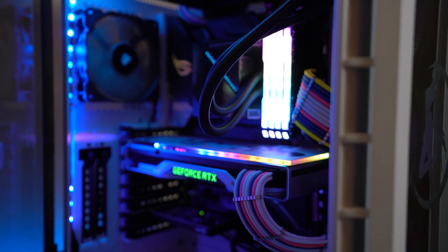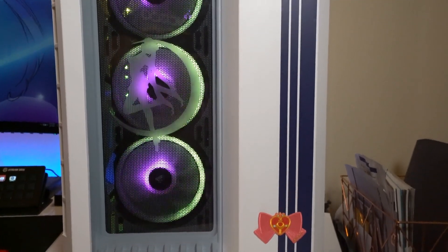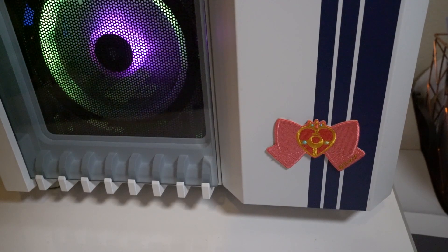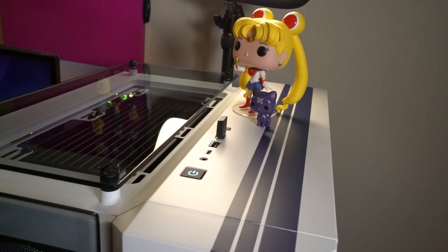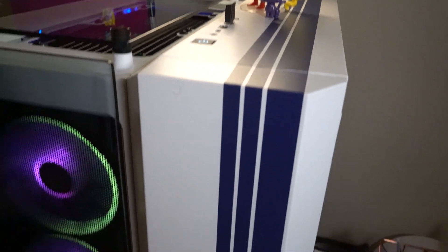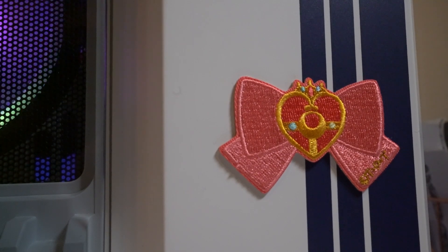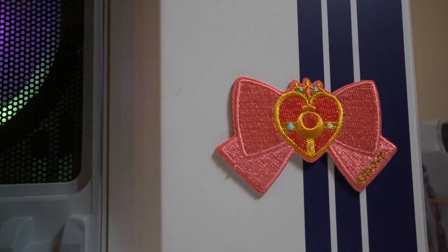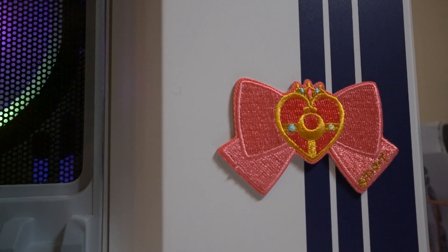Now let's talk about the additions that are completely themed around Sailor Moon, because Sailor Moon is life and I love everything Sailor Moon. We have these vinyls — very long pieces of vinyl in this gorgeous navy blue. These are the same exact color as the fuku collar or the costume collar that Sailor Moon wears, as well as her school uniform, so it comes from two different outfits that Sailor Moon or Usagi wears. There's also an embroidered brooch bow sticker down at the bottom that I added after the build video to cover up the Corsair branding, which was slightly cut off by the vinyls.